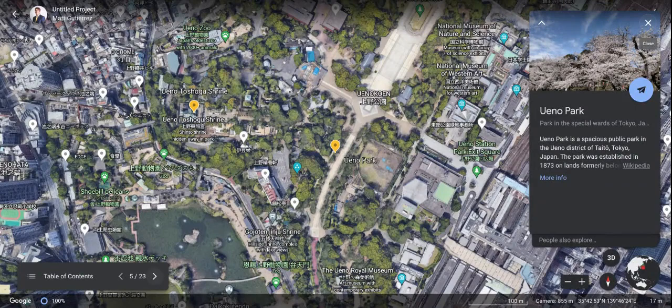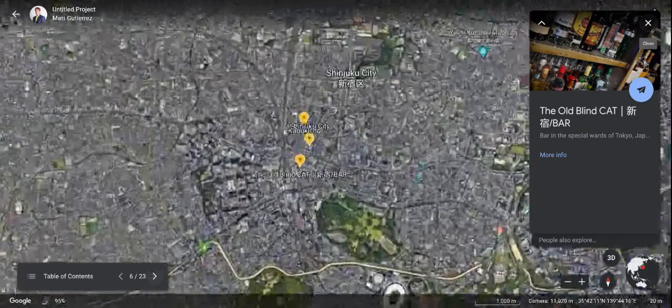On our agenda as well, we will definitely be visiting Ueno Park. As you can see, it's a spacious public park in the Ueno district in Tokyo, and it was established in 1873. It's a pretty old park, but it looks very appealing from the pictures.